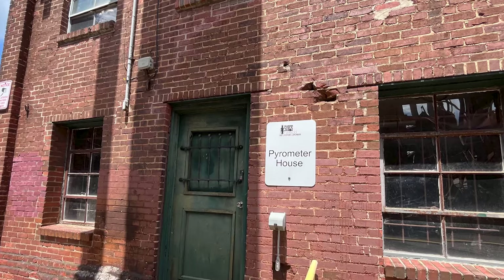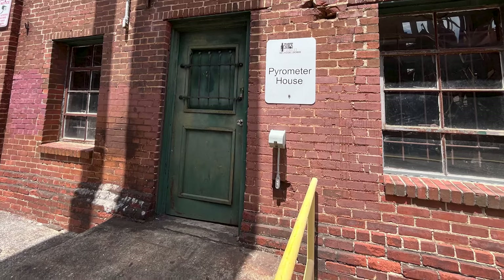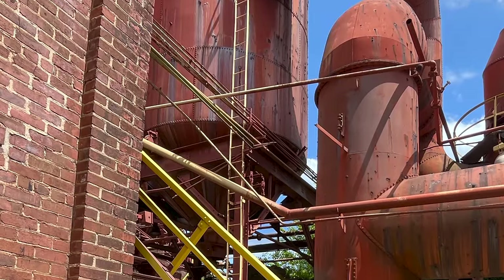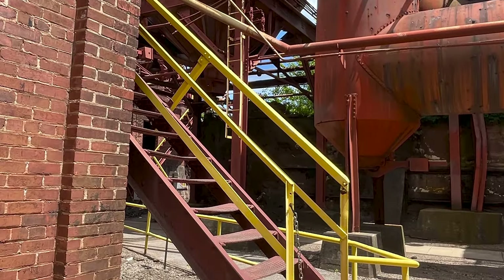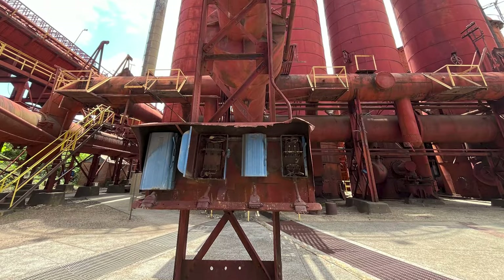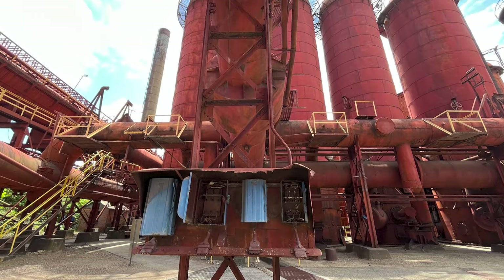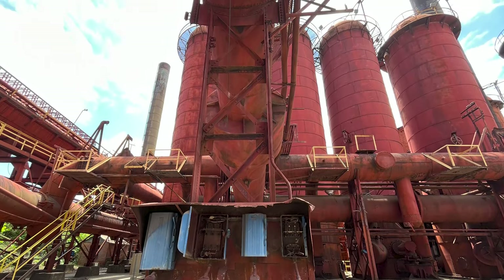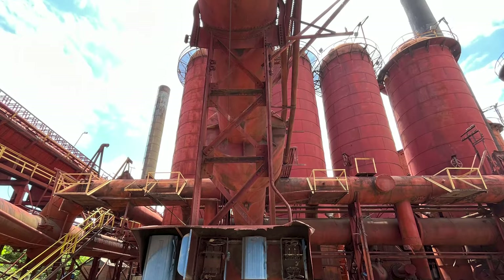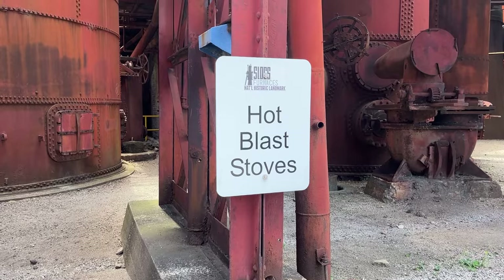The two-story brick building that sits right below the number one furnace was named after the temperature-measuring instruments called pyrometers that were mounted in the upstairs room. The downstairs room was a mill-weight shop where furnace repairmen worked. This building is the strongest-built building on site and would be used to protect the workers if anything went seriously wrong with the furnace. The use of the pyrometer house prompted the workers to call it the doghouse, saying the furnace would get mad at them and put them in the doghouse.